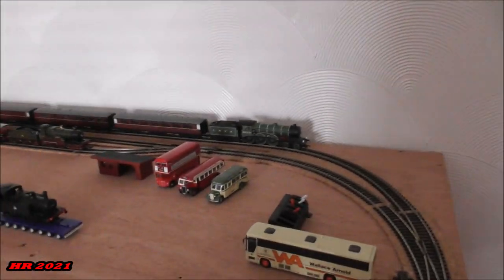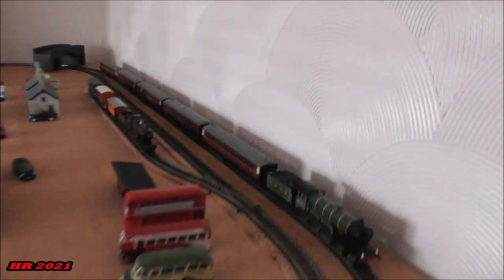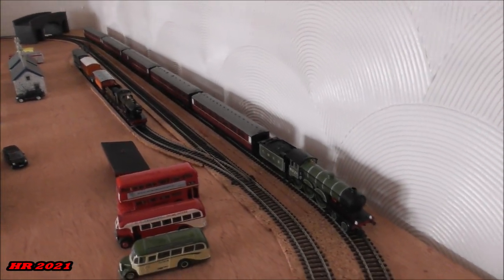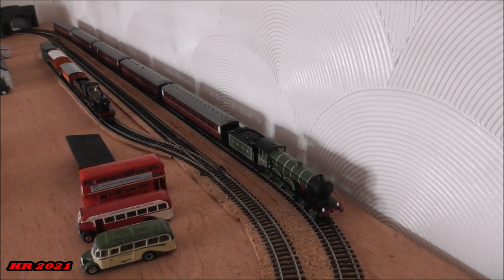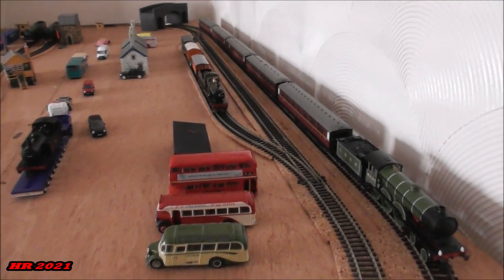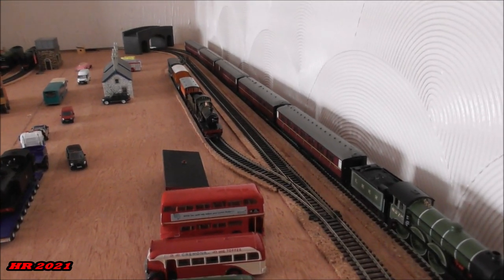As you can see, there are three loops on this line. The outer loop can accommodate up to a large engine and five coaches. The inner loop — I'm intending to run a goods train in the middle loop, which can take about six wagons and one engine.